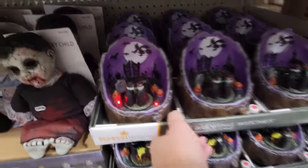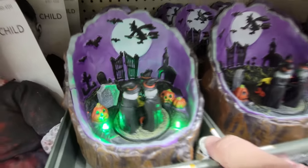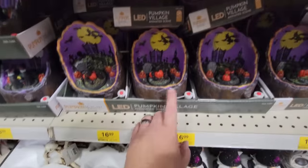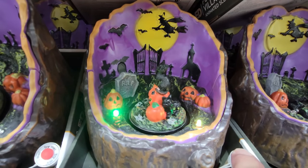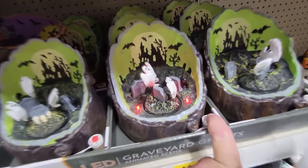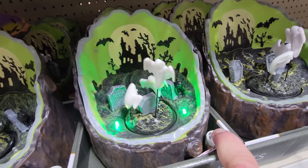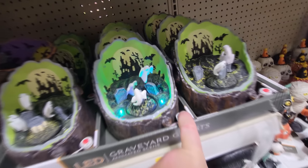Pumpkin Hollow Brewing Witches — look at this. Hocus Pocus vibes. Pumpkin Village animated scene — it's cats on pumpkins. That is cool too. And here's graveyard ghosts — it's a tree. I love that.